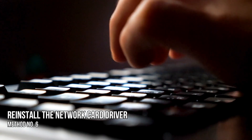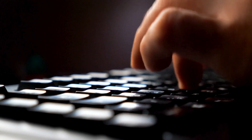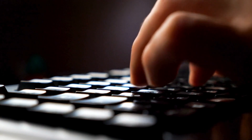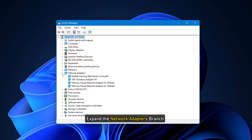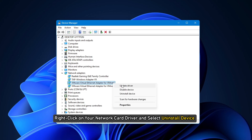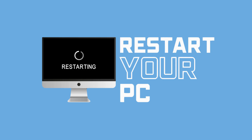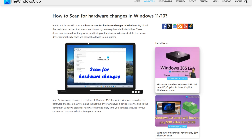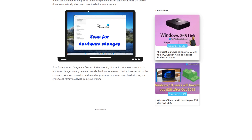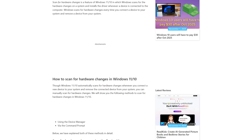Method 6: Reinstall the network card driver. Open the Device Manager and expand the Network Adapters branch. Right-click on your network card driver and select Uninstall Device. Restart your computer or perform a scan for hardware changes following this guide — Windows will reinstall the uninstalled driver. If the problem persists, download and install the latest version from your computer manufacturer's official website.